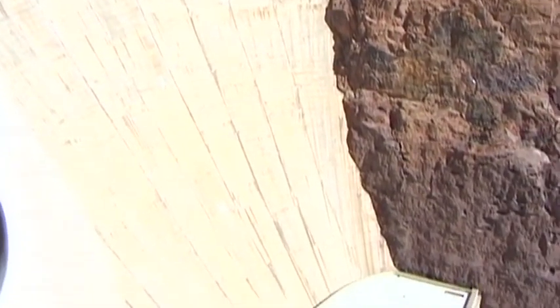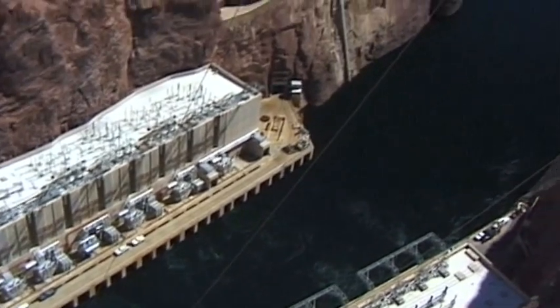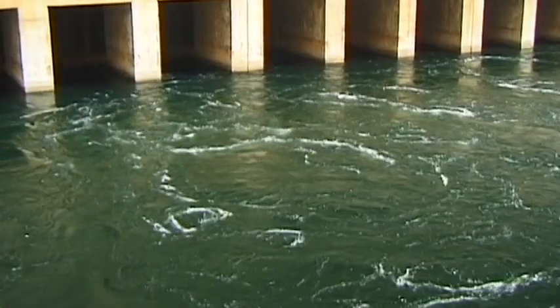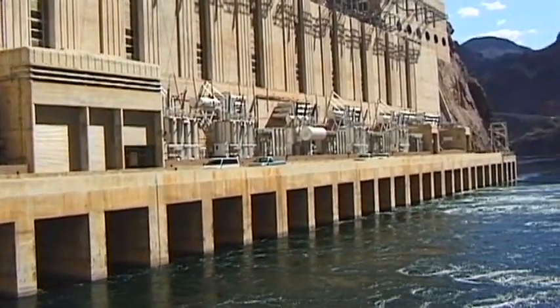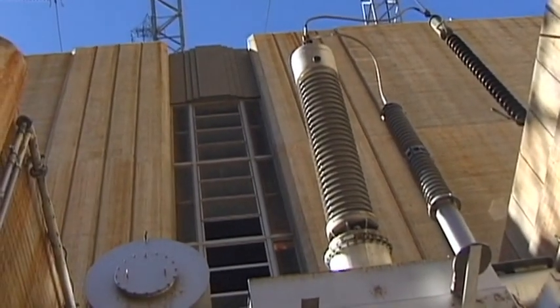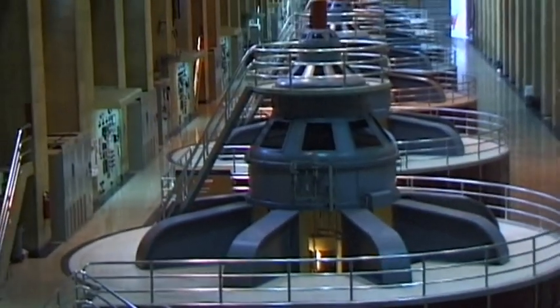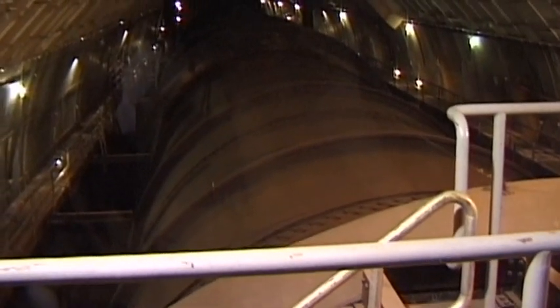The Hoover Dam rises majestically 221 meters above the Black Canyon. The river's water generates the electricity that supplies the glittering world of Las Vegas's casinos, in addition to various parts of Southern California. The visitor center provides detailed information about the dam. The 17 huge turbines of the hydroelectric power station generate a daily average of 1.3 million kilowatts.